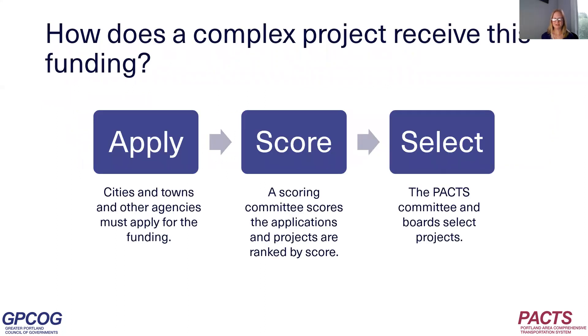How does a complex project receive this funding? Cities, towns, and other agencies have to apply for the funding. Next, a scoring committee scores the applications and the projects are ranked by score. This year, the committee used the scoring criteria and the new funding framework that was adopted in April. Then the RTAC and the policy board select the projects for funding.